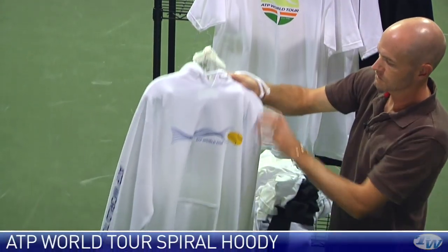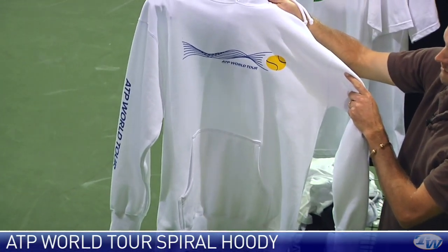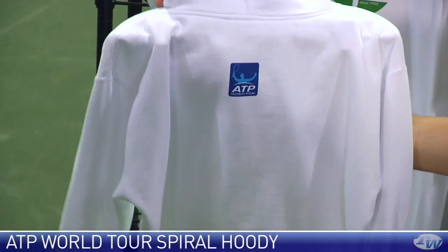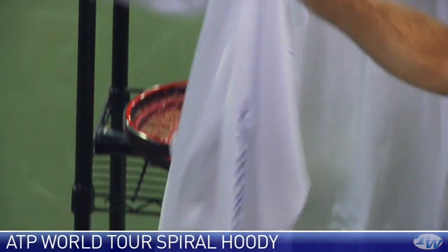A hoodie in white — really like this one, really clean, classic looking graphic on the front. It has the ATP World Tour logo on the back and then some script down the sleeve of that garment.